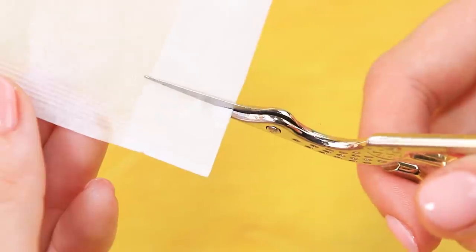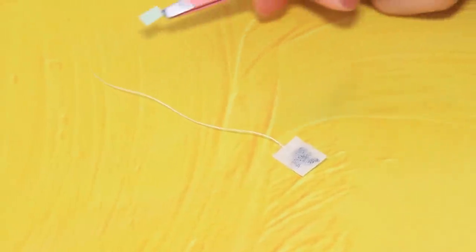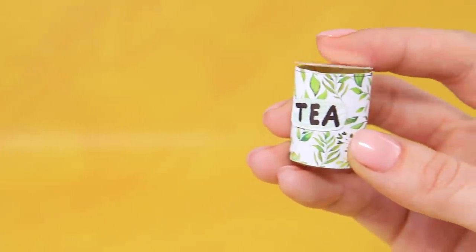One tea bag will be enough to make tea for the whole emergency room. Separate tea into small portions. Cover the edge and add a label on a thread. In a tea container, all the tea bags are protected from moisture. Enjoy your tea.